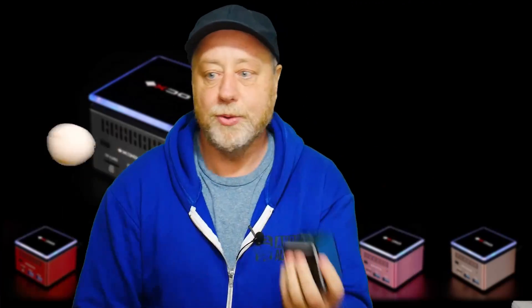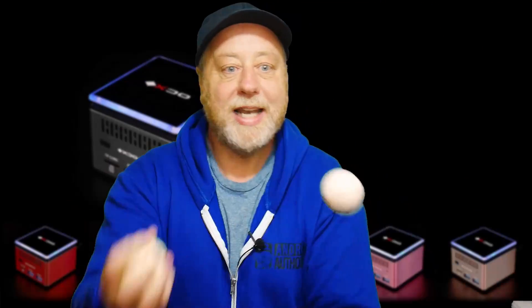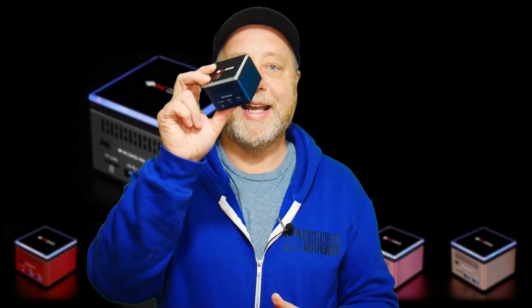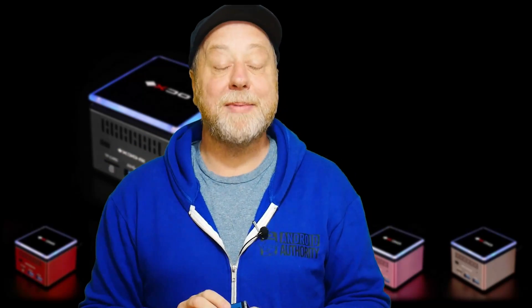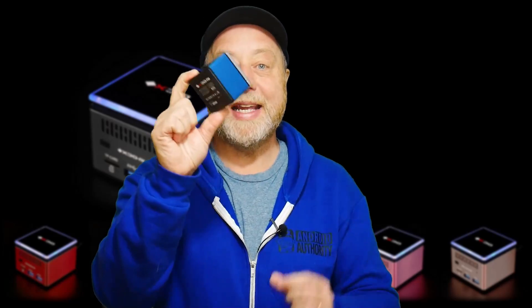As you can see I'm juggling two tennis balls — the third item is a mini PC that runs Windows 11. Yes, it survived my juggling antics there. I'm Gary Sims, this is Gary Explained. Today we're going to be talking about this Pico PC.